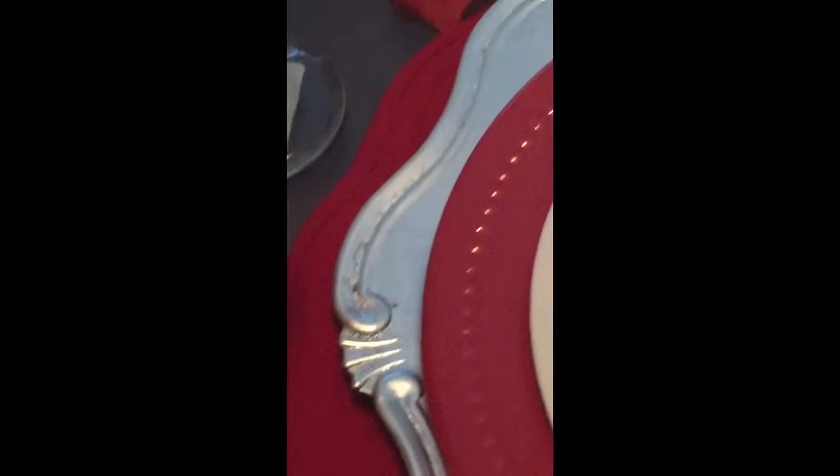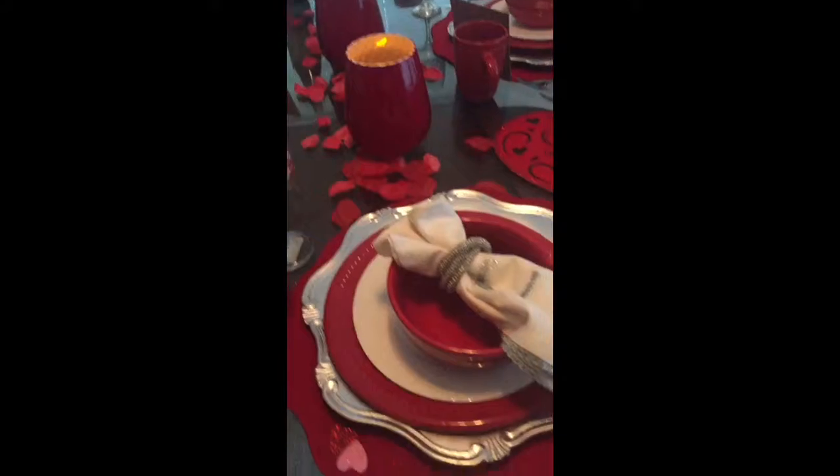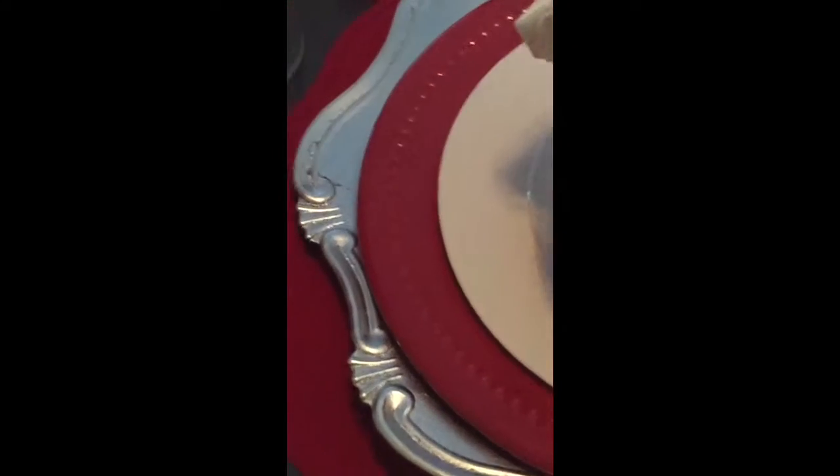We can utilize those chargers throughout the year, so you'll see those on any other tablescapes I may do unless I decide to change them out. Right now it's a budget-friendly tablescape for Valentine's Day. The plates themselves are the red plates with the pebbled edges.